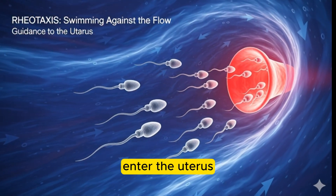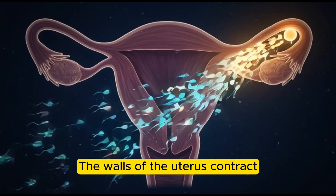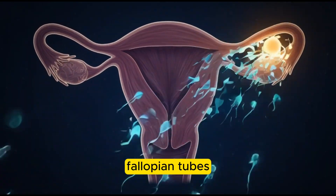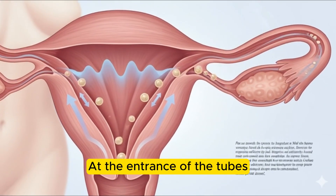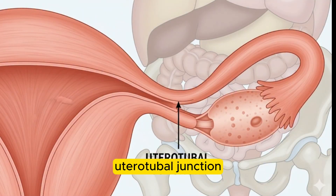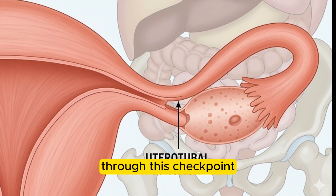Once the surviving sperm enter the uterus, they get a little help. The walls of the uterus contract, gently pushing them along toward the fallopian tubes. At the entrance of the tubes, there is a very narrow opening called the uterotubal junction. Only the strongest and most determined sperm can pass through this checkpoint.